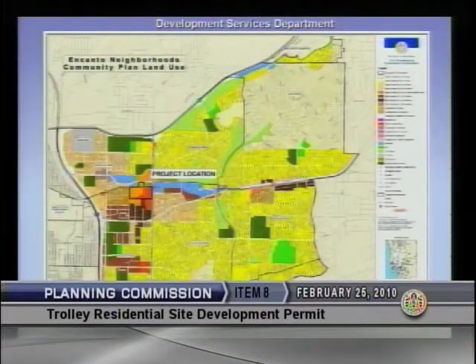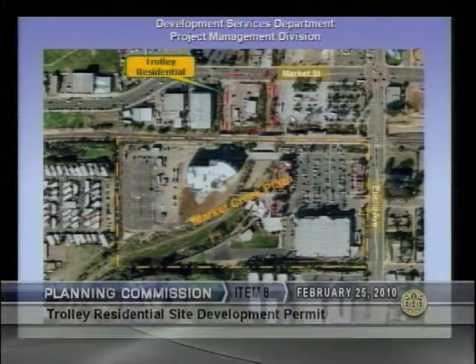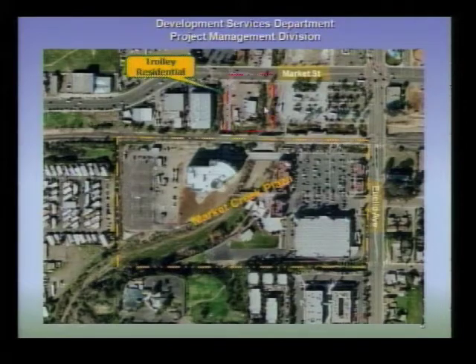The project also includes deviations to building height, parking, and sign regulations. It's designated as Neighborhood Village within the Southeastern San Diego Community Plan in the Encanto Neighborhoods Planning Area. This is an aerial of the site — it's west of Euclid. The subject property is part of the overall Market Creek Plaza development, which is located to the south.